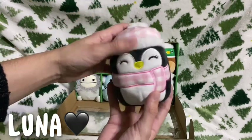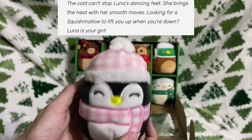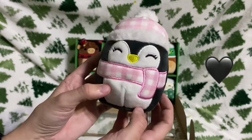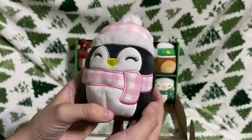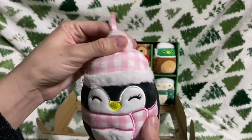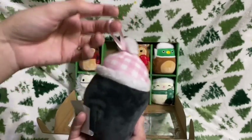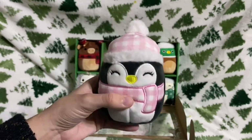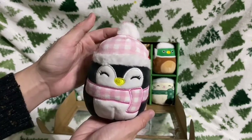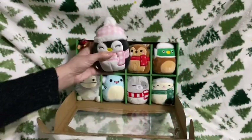Next we have Luna the penguin — she is so adorable. I don't think I have this Luna but I might since I have a couple of penguins in different colors. It's a classic black penguin with a pale pink checkered pattern on her hat and scarf, and her ornament loop comes from behind her hat. I love her colors. These ornaments are great because if you hide the ribbon, they look just like regular 4.5-inch squish.